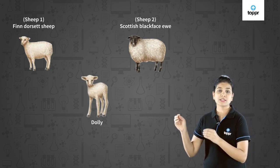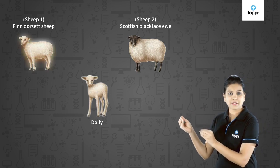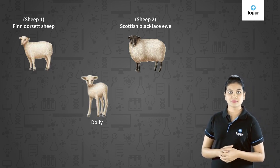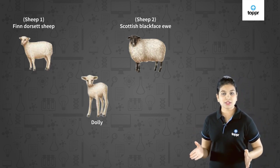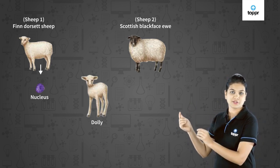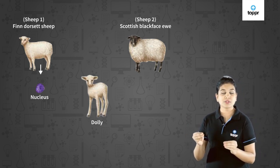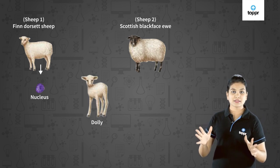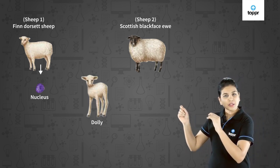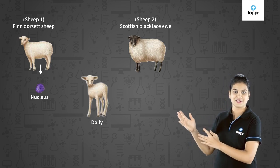So though Dolly was given birth by sheep two, surprisingly it had all the characters of sheep one — it was identical to sheep one. Can you tell me why? Well, this is because the nucleus was taken from sheep one, the Finn Dorset sheep. Since the nucleus contains all the chromosomes of a body, these chromosomes decide the characteristics of an individual. So Dolly got all the chromosomes from the Finn Dorset sheep, and that is why it was identical to the Finn Dorset sheep.